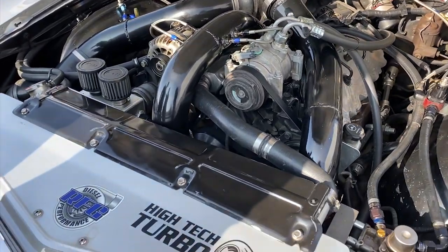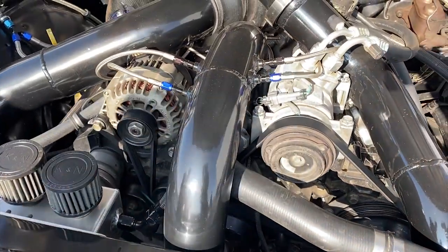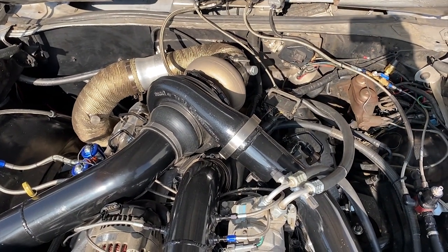It's a 2004 Duramax diesel out of a Chevrolet pickup. You are a maniac! Yeah, a lot of people say that. Duramax diesel powered Super Street 70 Chevelle that drove here 400 miles and towed the trailer they came in on.